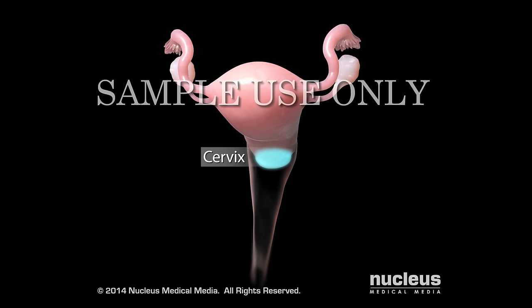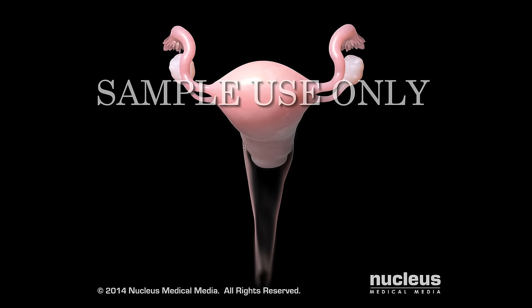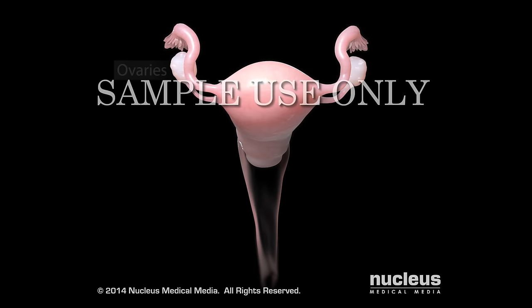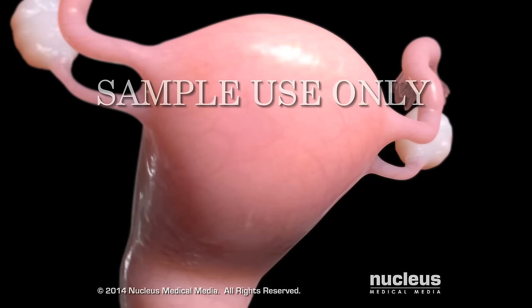Your reproductive organs include your vagina, cervix, uterus, fallopian tubes, and ovaries.